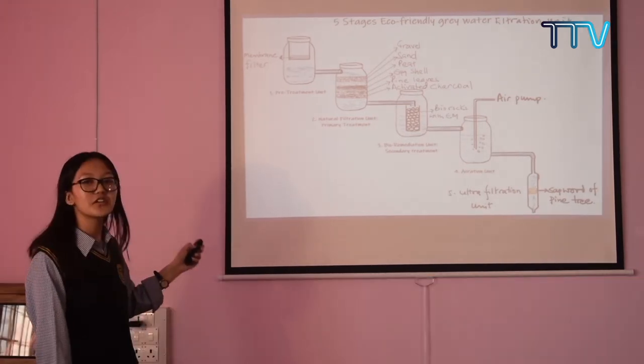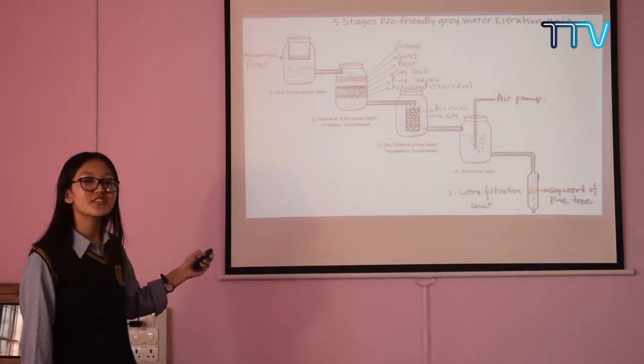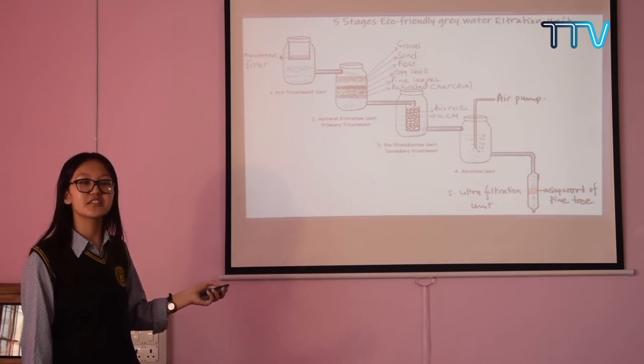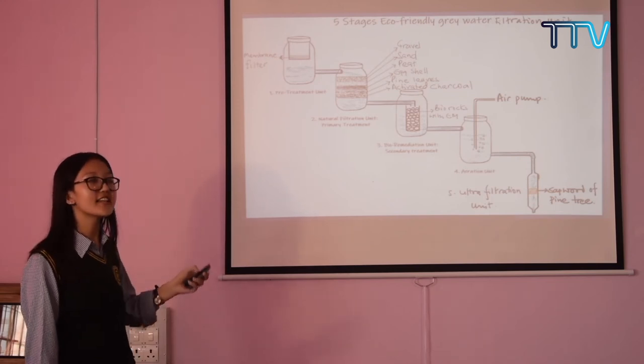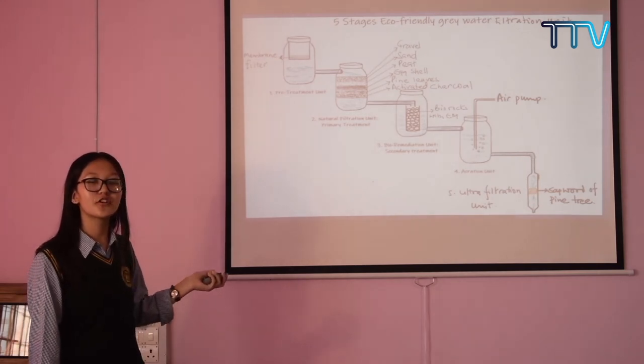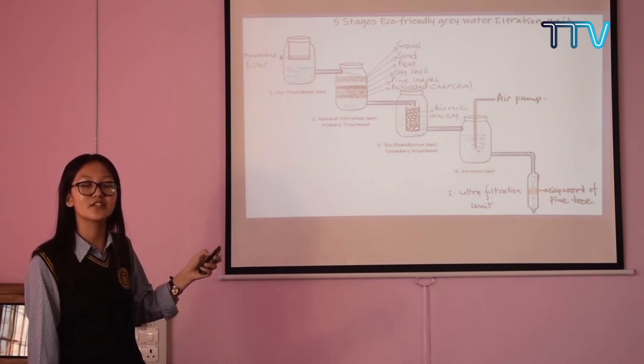The first unit is called the pre-treatment unit. This unit consists of a tank that receives grey water directly from the source. It has a filter membrane that filters out solids. In this unit, the coagulation and flocculation process takes place by the use of alum.